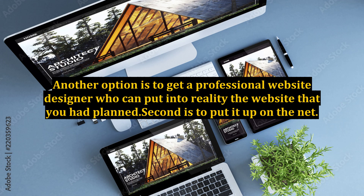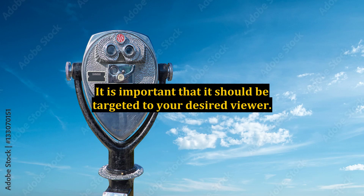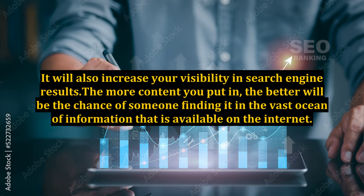Third is to put in relevant and worthy content. This is one of the most basic internet marketing tips. It is important that it should be targeted to your desired viewer. Posting new information regularly will keep your viewers updated and interested. It will also increase your visibility in search engine results. The more content you put in, the better will be the chance of someone finding it in the vast ocean of information that is available on the internet.